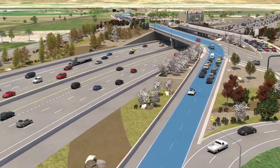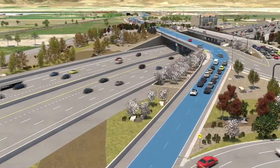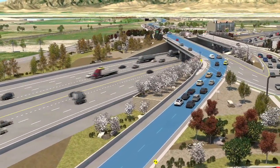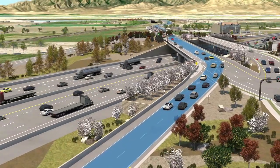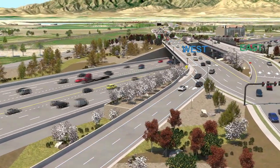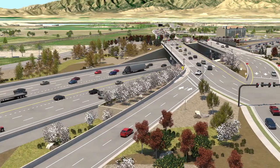Continue across the bridge, following directional signs and markings, until you come to the crossing intersection where the westbound lanes will switch back to the right side of the roadway, then continue west. All of these movements will be clearly signed and marked, so you'll know exactly what to do.